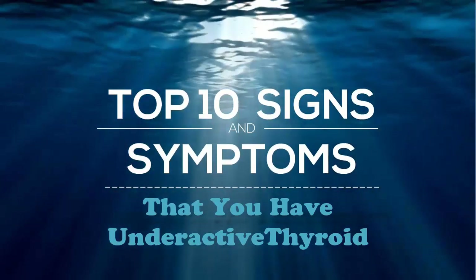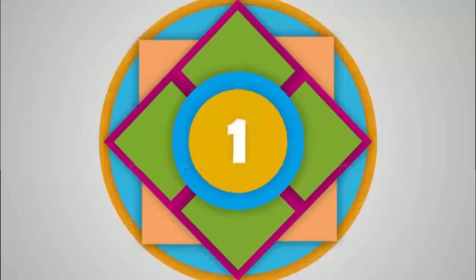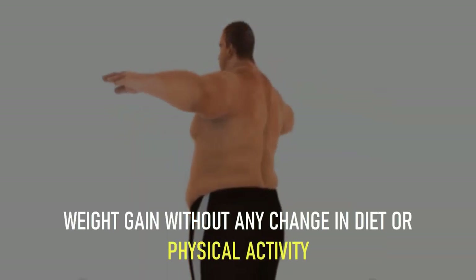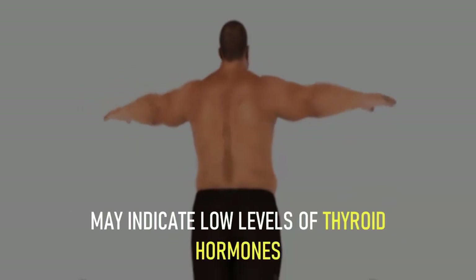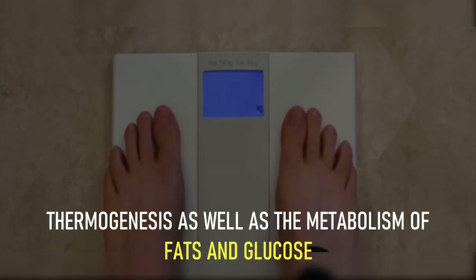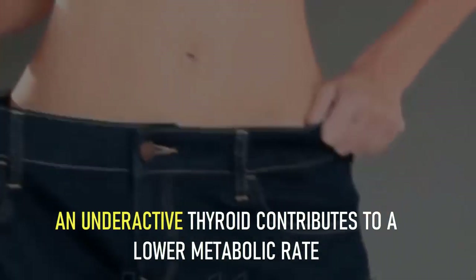If you have multiple signs and symptoms of this problem, ask your doctor to check your thyroid hormone levels. Here are the top 10 signs that you have an underactive thyroid. Number 1: unexplained weight gain. Weight gain without any change in diet or physical activity may indicate low levels of thyroid hormones. These hormones help regulate basal metabolism and thermogenesis, as well as the metabolism of fats and glucose. An underactive thyroid contributes to a lower metabolic rate.